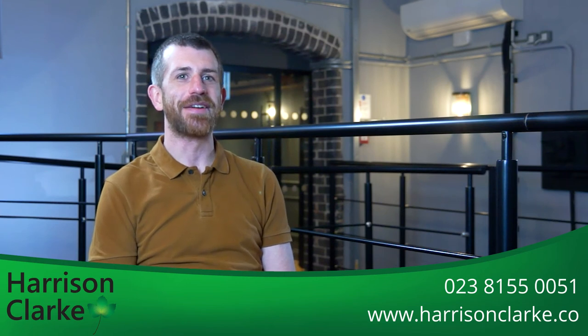You will see from our Trustpilot feedback and Google reviews that clients are very happy with the service they receive from us. We recommend that you always seek to review surveyors' online feedback to make sure that you are making the right choice for you. Alternatively, your solicitor might be able to recommend a reputable firm of chartered surveyors which they trust.